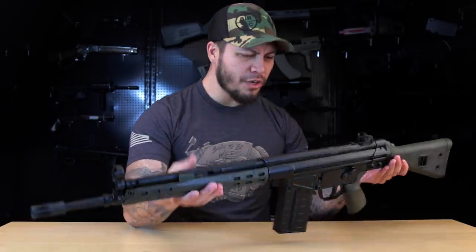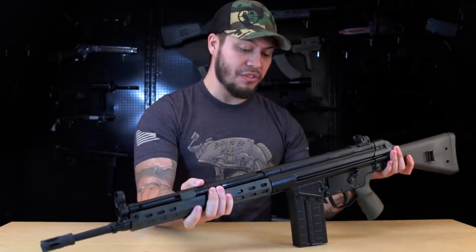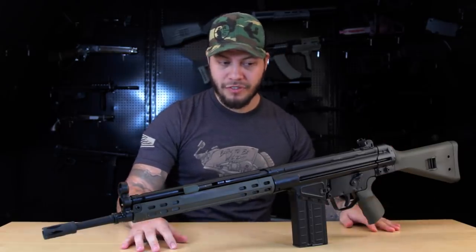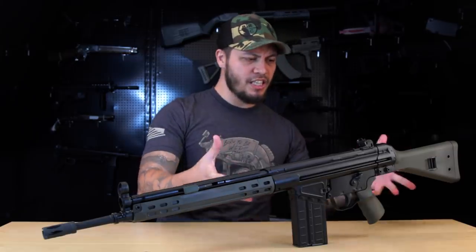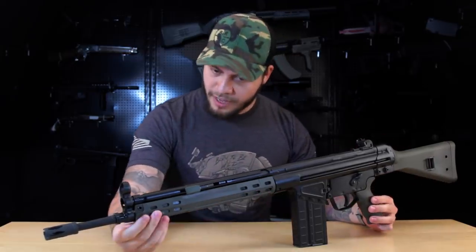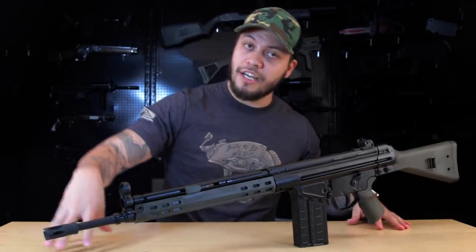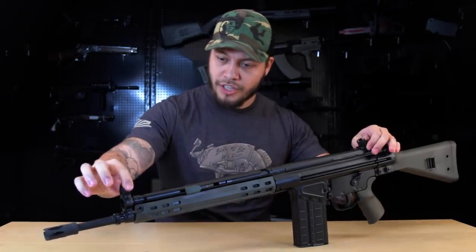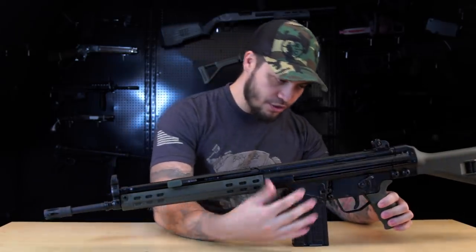Being a full metal hulking mass of a gun, I expected it to be heavier than it actually is — it actually feels a little lighter than the LCT version. The only plastic bits are the stock, the grip, the handguard, and a small plastic nub on the charging handle. It also comes standard with front and rear diopter sights and a birdcage-style flash hider.